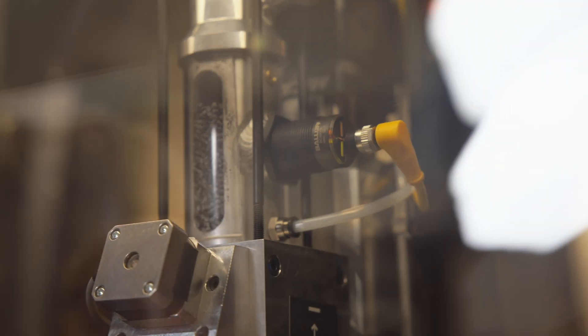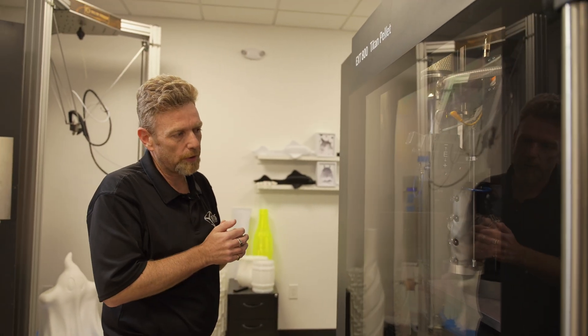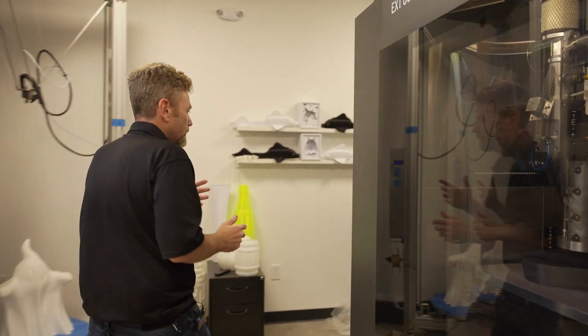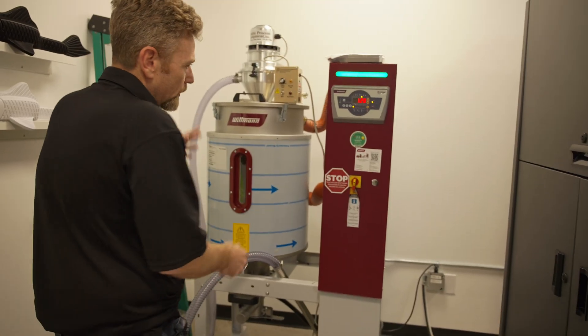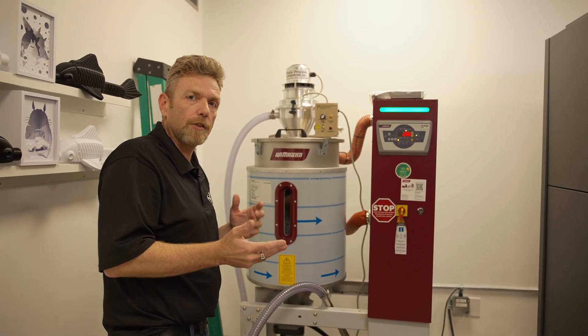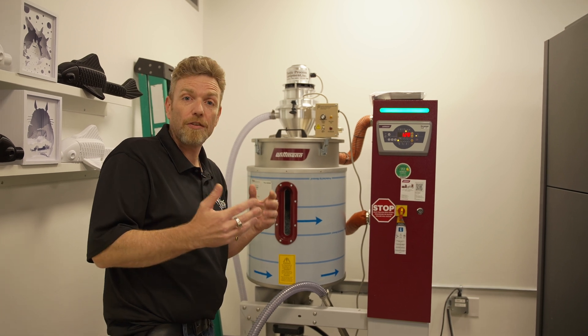Right now we're doing a test part, running a little bit slow. My plan is to run probably two or three times faster than we're running right now, but first print we want to dial it in. You can see here is the pellet dryer — this is where we keep our raw material, dump it in the top, and out you go. It gives us so much versatility — we're able to use lots of different materials from different sources, which really takes away a lot of limitations.